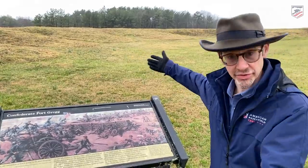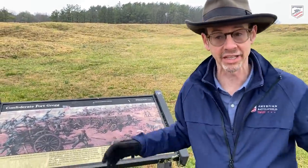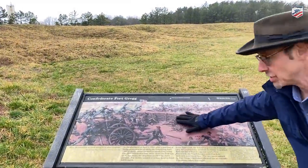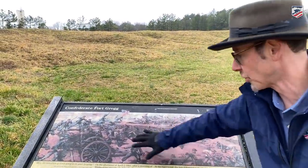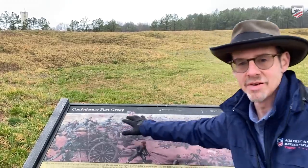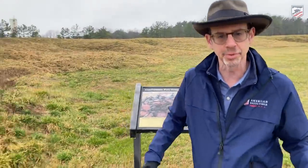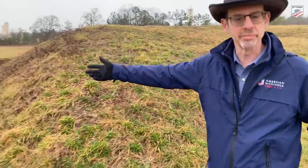The fort is in a very good state of preservation. You can still see the gun ramps along the fort where cannons could be positioned, and the revetments. This painting here shows men of the 24th Corps scrambling up during this last desperate fight at Petersburg, and you can also see some of the moat depicted here as well.